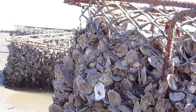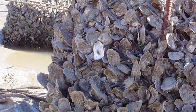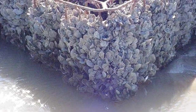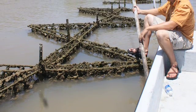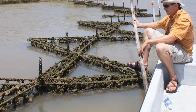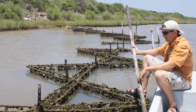Reef blocks, vertical baskets made of welded steel and filled with mesh bags of oysters, have proven an effective technique along the Conservancy's Mad Island Marsh Preserve in Texas. Today, both Alabama and Louisiana are preparing to install reef blocks along their shores.